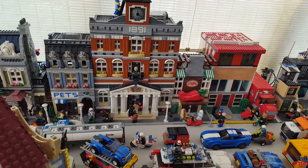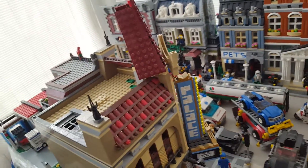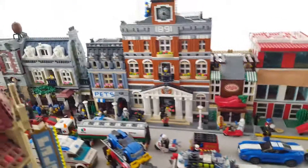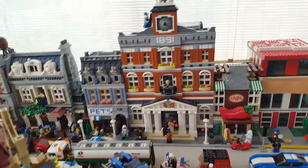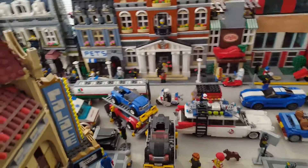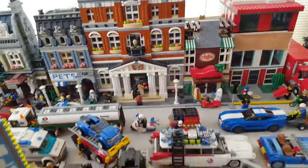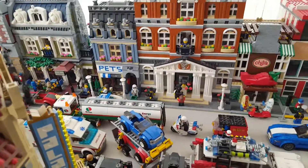The only thing the city is really missing for me to say it's complete is road base plates. I really want to get those, but it's fourteen dollars for two plates and I need about ten packs, so that's around one hundred and fifty dollars. And I'd like to get some extra to make racetracks, so it's like a three hundred dollar project just for base plates — not to mention I'm running out of green, sand, and dark gray base plates too.